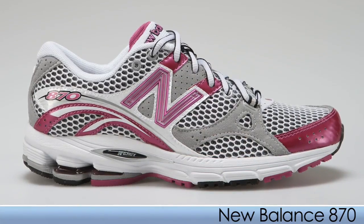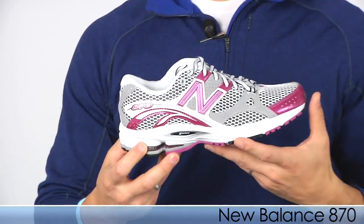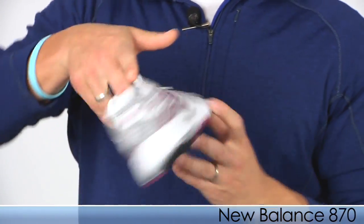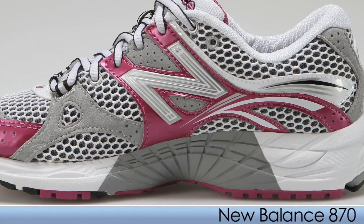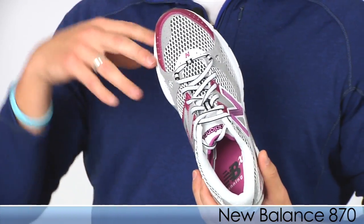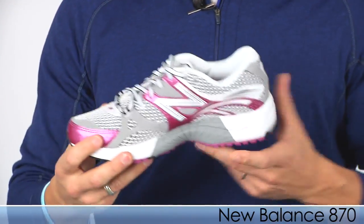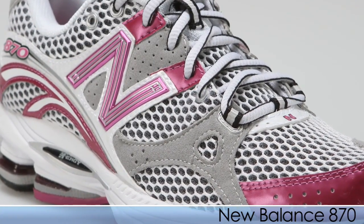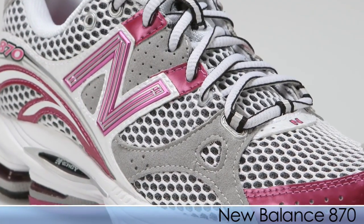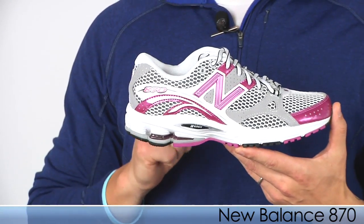Next up from New Balance we have the 870 — new to their lineup. It's lightweight and offers a minimum to moderate amount of support for those runners with overpronation. There's nice medial posting, and it's nice and breathable. One thing we found when testing this out is that it runs a little narrower, which is a little new to New Balance. It has a nice soft, easy, smooth heel-to-toe transition — found it to be like butter. Just a really great shoe, the 870 from New Balance.